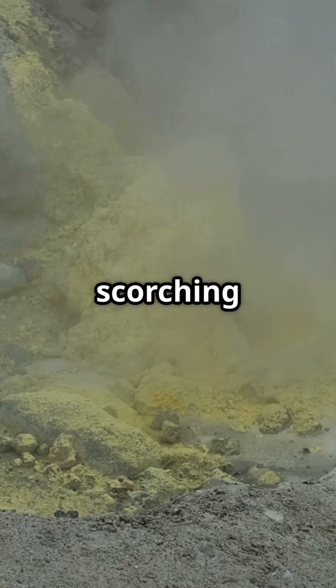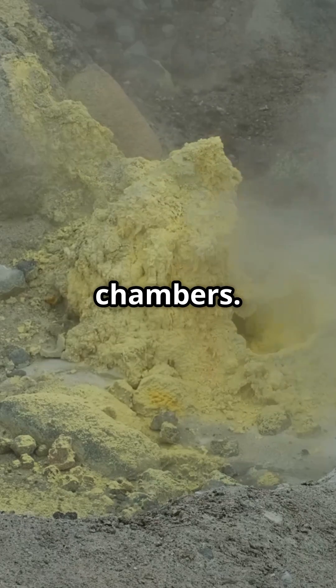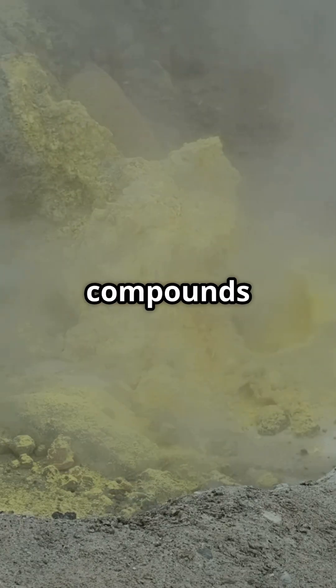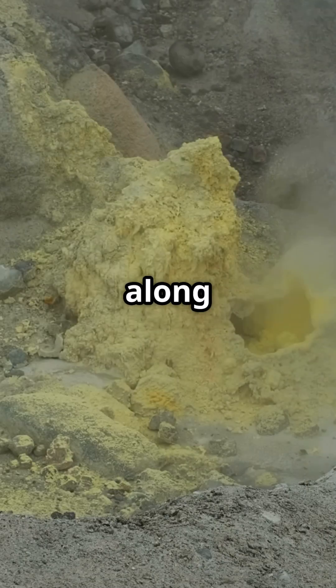In some active volcanoes, the scorching gases rising from the depths of the planet encounter fissures and surface chambers. Here, the rich concentration of sulfur dioxide and other compounds cools and condenses, forming pure sulfur crystals that settle along the crater walls.